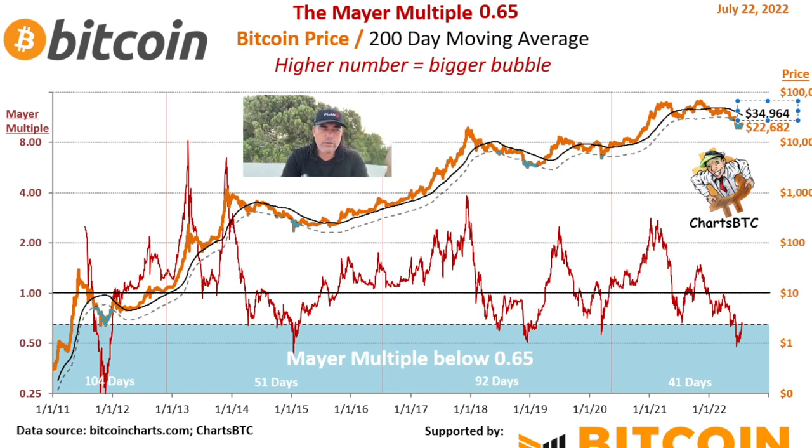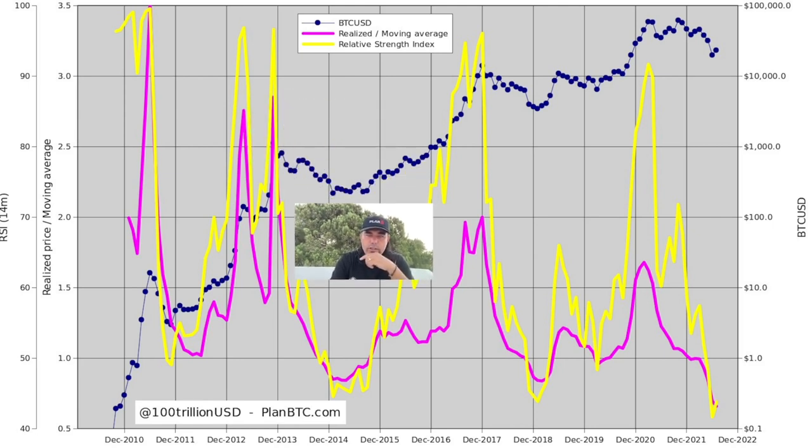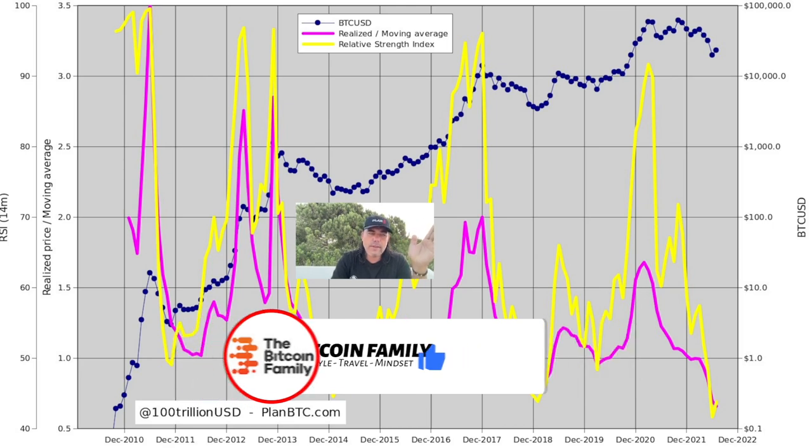This chart from Plan B is the RSI chart. Every time we see these huge peaks, we come down and see the yellow line crossing the pinkish line — that's the Relative Strength Index crossing the Realized Moving Average. After that crossing, the price reverses upward. That was the bottom there, price reversed. Here as well — the bottom, price reversed. I think this is the bottom and the price will reverse here as well, as we are crossing back over the pinkish line.